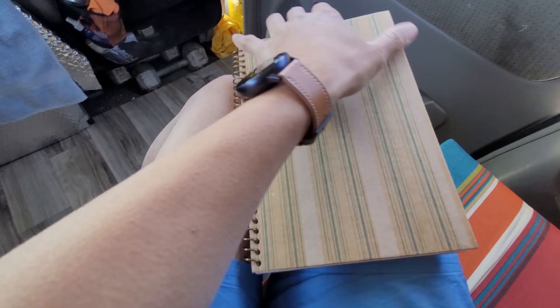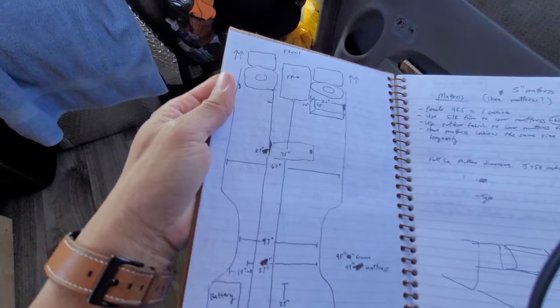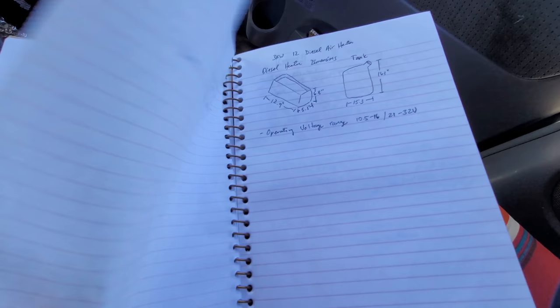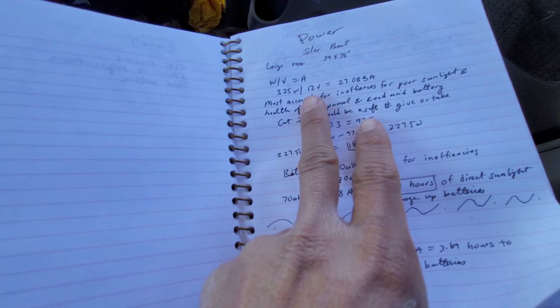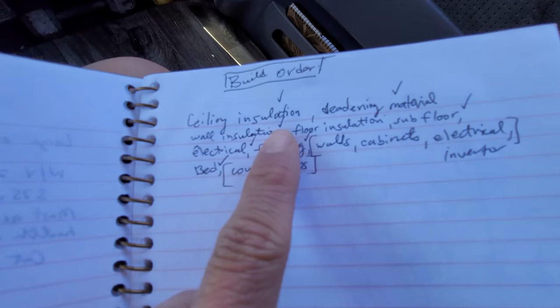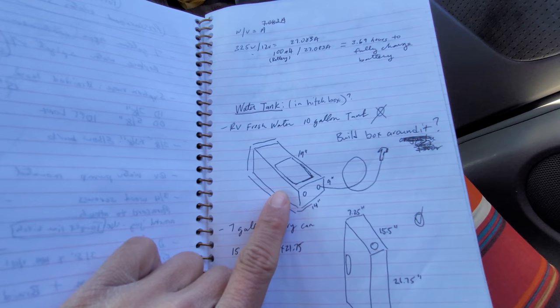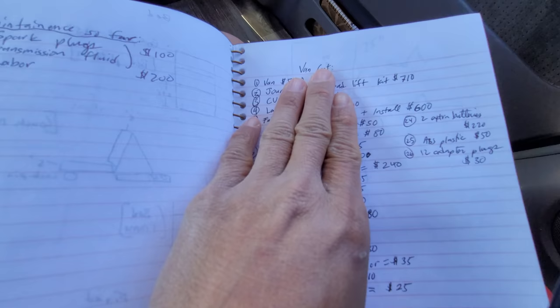I keep a little notebook in here — this is all my van planning stuff. I was thinking about how I could build the bed, the dimensions of the inside. I recommend you definitely draw out your ideas. I had notes on water tank ideas, how much things cost, figuring out the power source and charge times, my build order: sealing, insulation, sound deadening material, wall insulation, floor insulation, et cetera. I can go through van costs in another video.